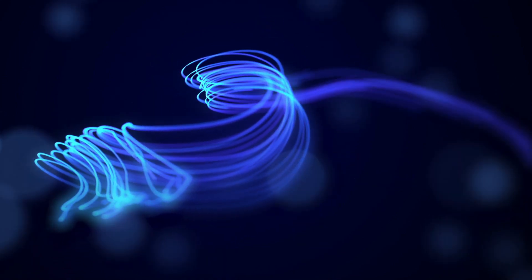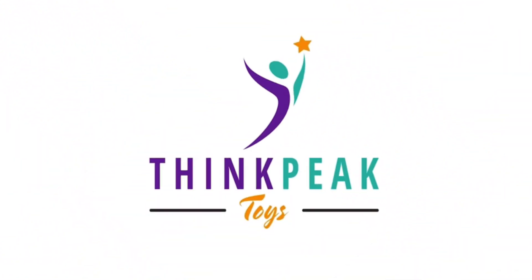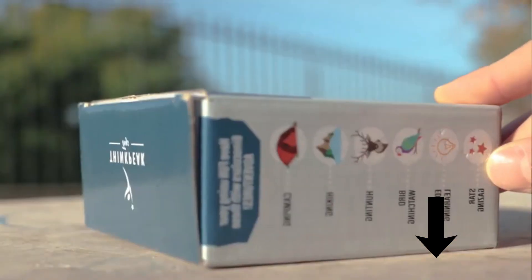Kids love to explore. Exploration is a healthy activity that enhances children's understanding, ignites their curiosity, and increases their knowledge.